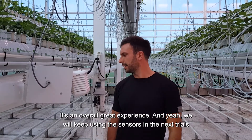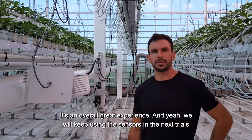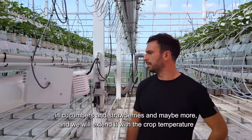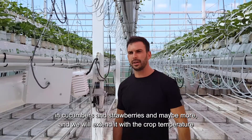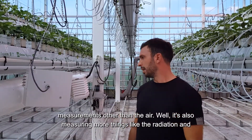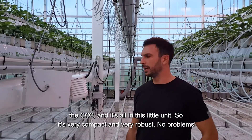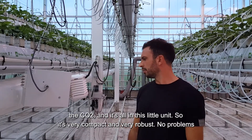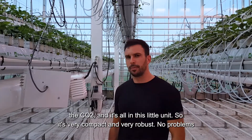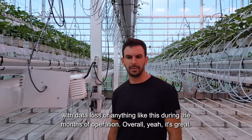It's an overall great experience and we will keep using these sensors in the next trials in cucumbers and strawberries, and we will extend it with crop temperature measurements beyond just the air. It's also measuring more things like radiation and CO2, all in this little unit — very compact and very robust, with no problems with data loss during the months of operation.